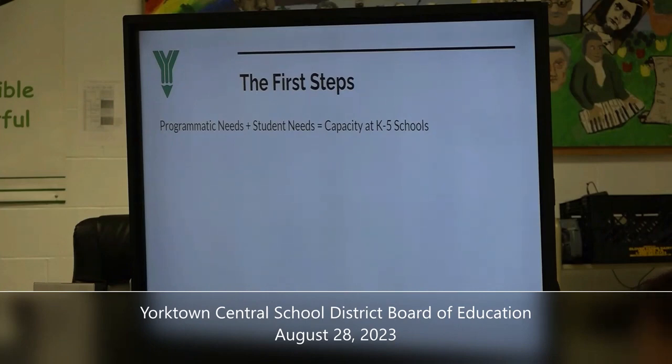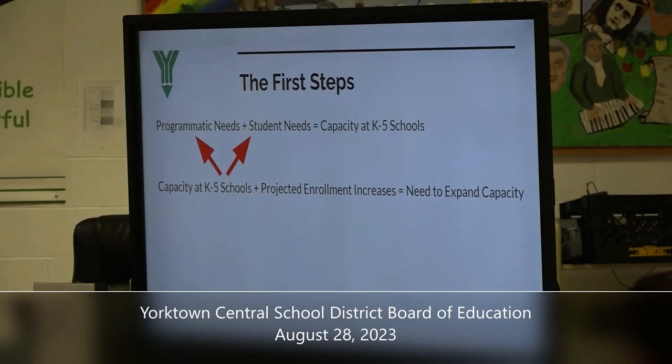We have the programmatic needs, but that results in space needs. Students have needs too. We're seeing smaller classes being created — you take a classroom designed for a full-size class and create an 8-12 or 12-11 program, and that classroom built for 25 or 30 students is now housing at most 8 or 12. So student needs will also have an impact on the capacity of our schools. When we combine that with projected enrollment increases, this results in an earnest conversation about the need to expand our capacity. We see the writing on the wall — we need more space.